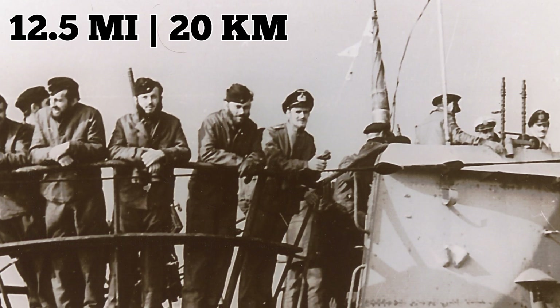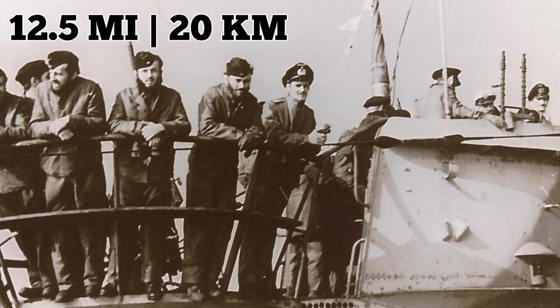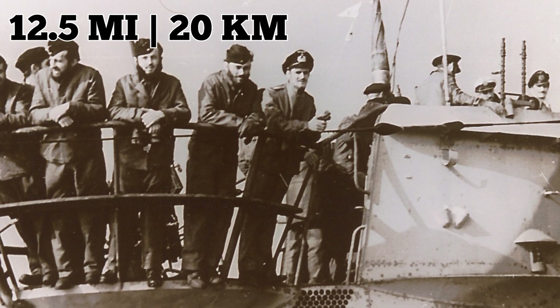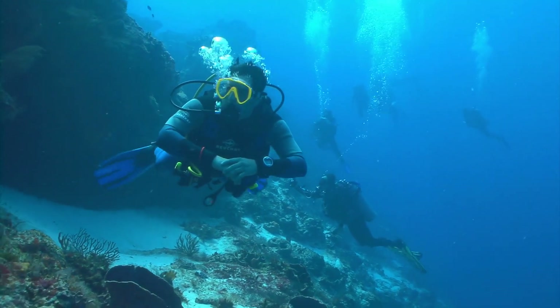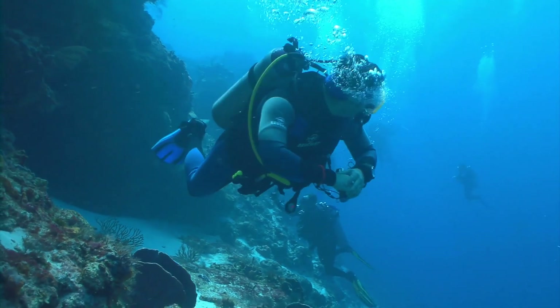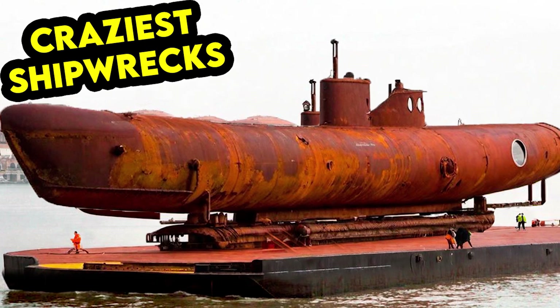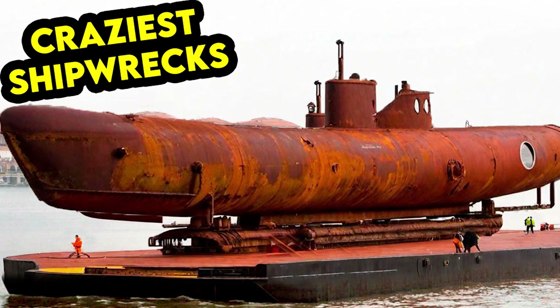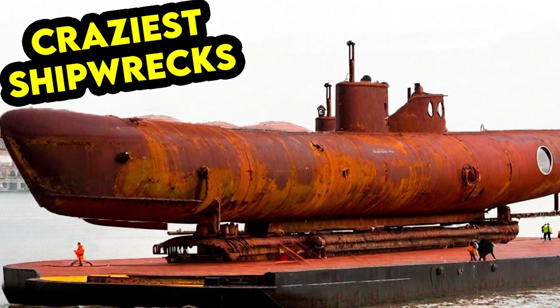Sinking 12.5 miles northeast off the Danish island of Anholt, the submarine saw 49 of its 52 crew members survive. For nearly 50 years, the U-534 remained at the bottom of the sea until it was salvaged on August 23, 1993 by a Danish company. To facilitate its lifting and transportation, the submarine was divided into four sections. Since February 2009, the U-534 has been on display in Birkenhead, England as part of the U-Boat Story Museum.